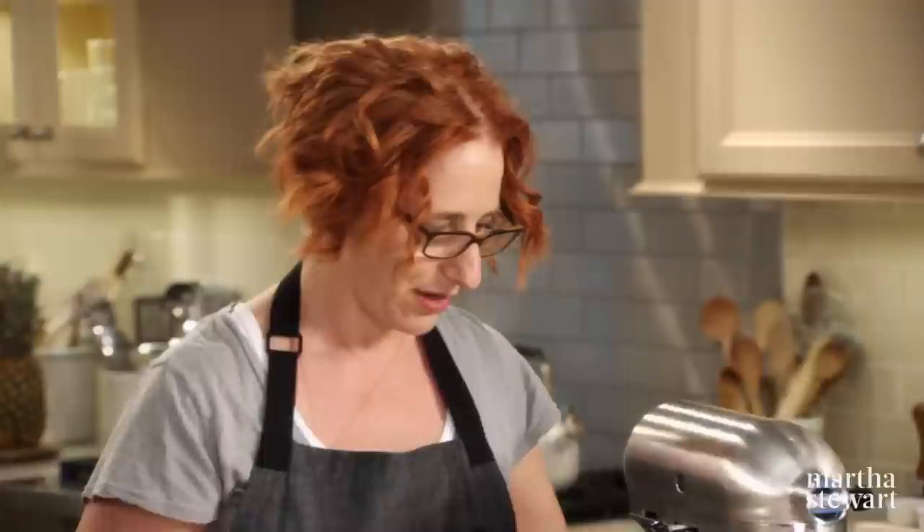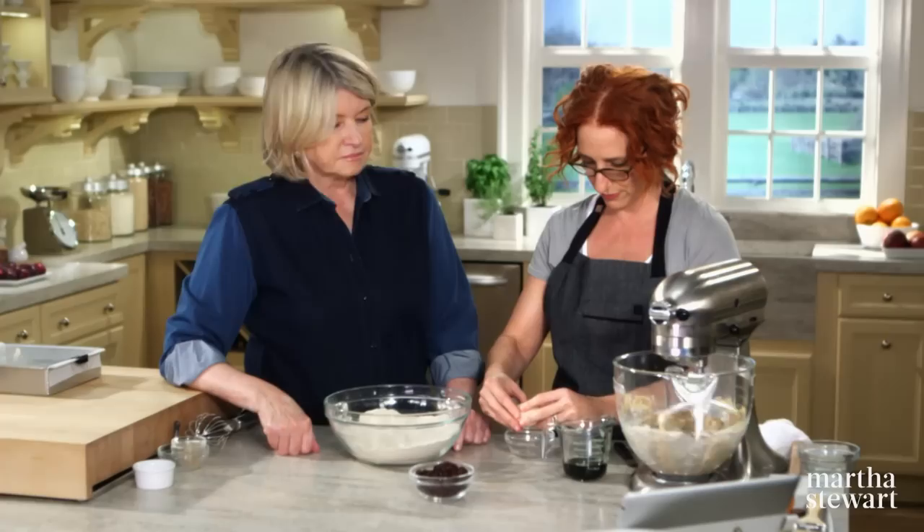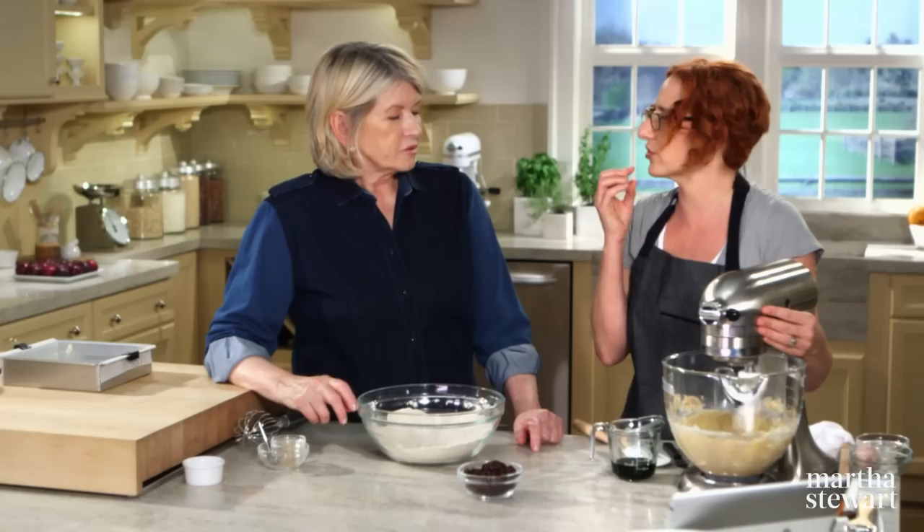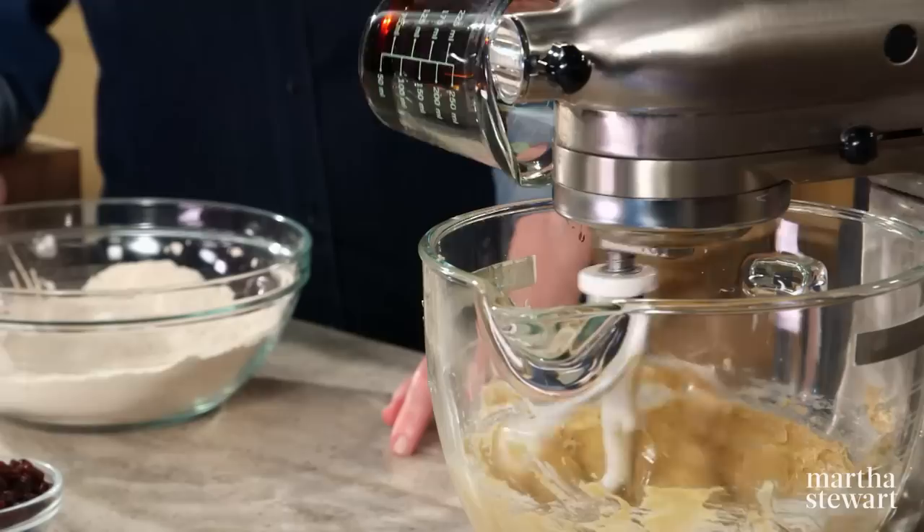We need one large egg, and then the egg can go in. This recipe also has a quarter cup of unsulfured molasses — another great flavor with those spices, giving it a sort of gingerbread flavor. It's a chewy, dense cookie. So the molasses goes in, and then the dry ingredients go in at the end.